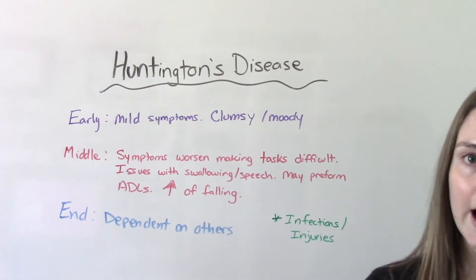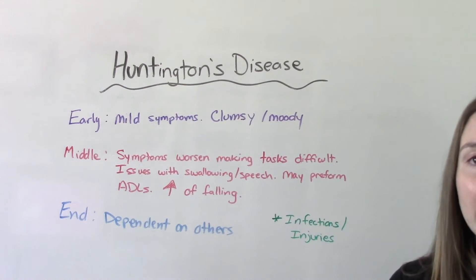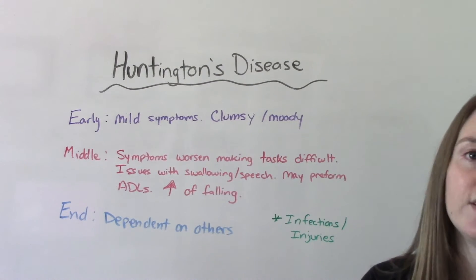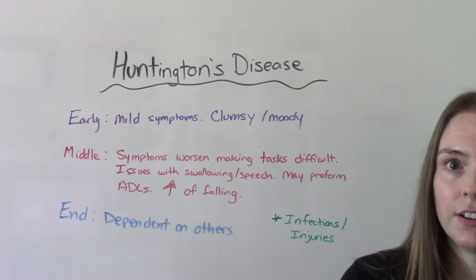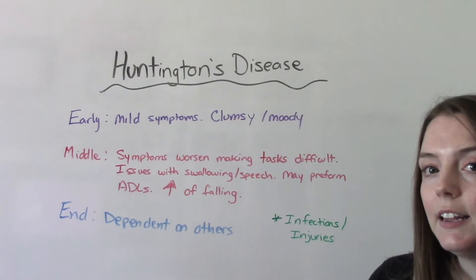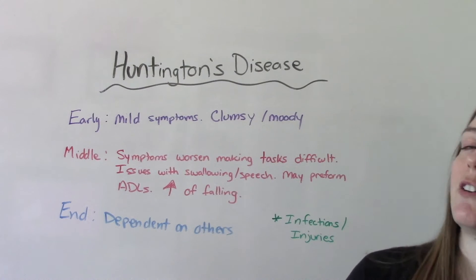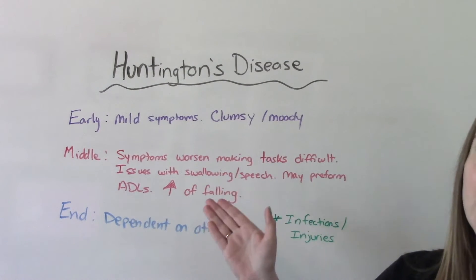During the middle stage, symptoms have gotten worse and become a lot more obvious, making daily tasks more challenging. Things like driving, eating, swallowing, or speech may become difficult. Typically in this stage they're still able to perform their ADLs — activities of daily living — independently, but it's more challenging, and they have an increased risk for falls.